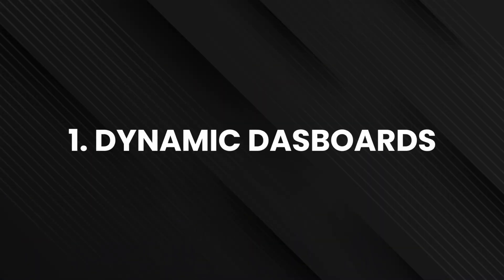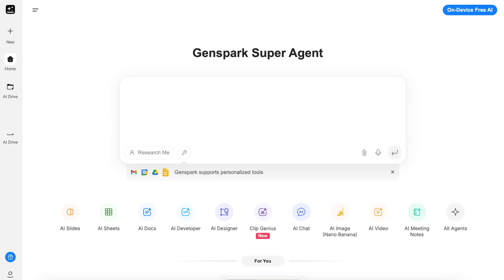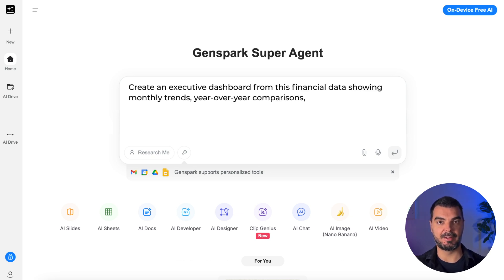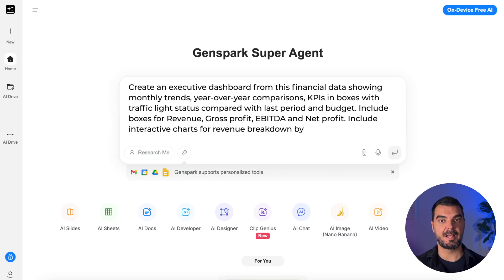Now let's discover five game-changing tasks. First up: dynamic dashboards. As input, you need financial data in Excel format with key metrics like revenue, expenses, profit margins and key performance indicators. Prompt example: 'Create an executive dashboard from this financial data showing monthly trends, year-over-year comparisons, key performance indicators in boxes with traffic light status compared with last period and budget. Include boxes for revenue, gross profit, EBIT and net profit. Include interactive charts for revenue breakdown by segment and expense analysis. Show also margin analysis.'